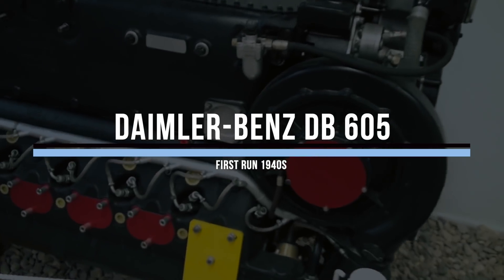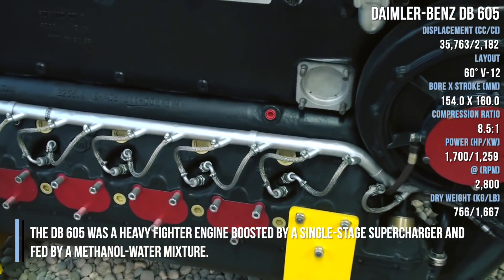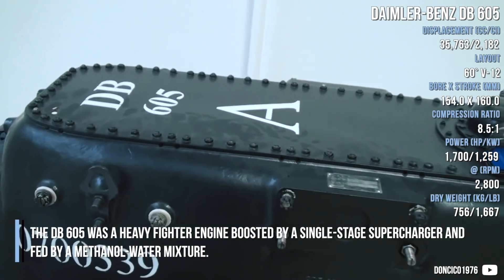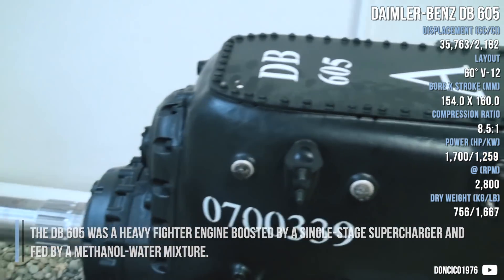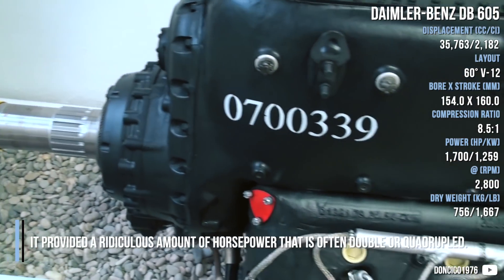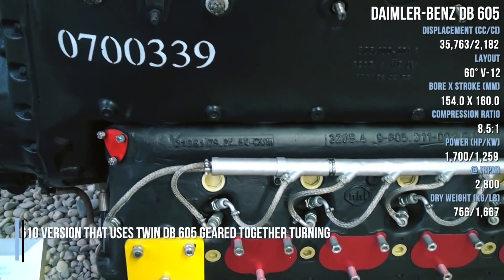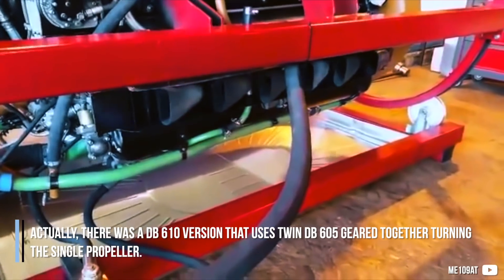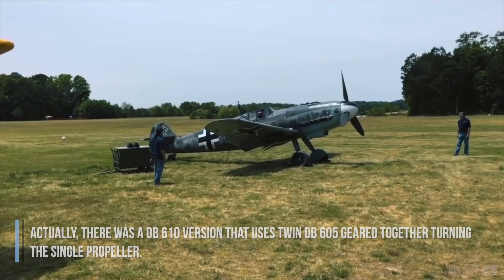The Daimler-Benz DB605 was a heavy fighter engine boosted by a single-stage supercharger and fed by a methanol-water mixture. It provided a remarkable amount of horsepower. There was also a DB610 version that coupled twin DB605 engines together, turning a single propeller.